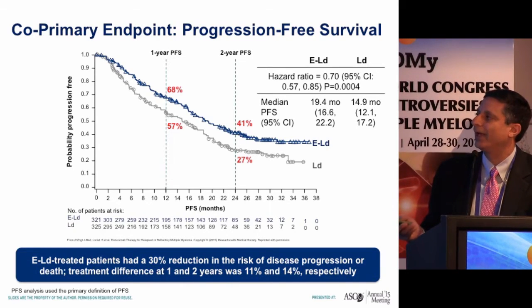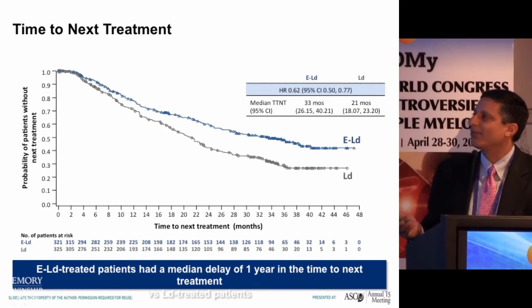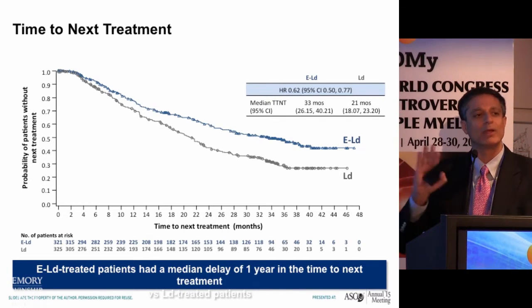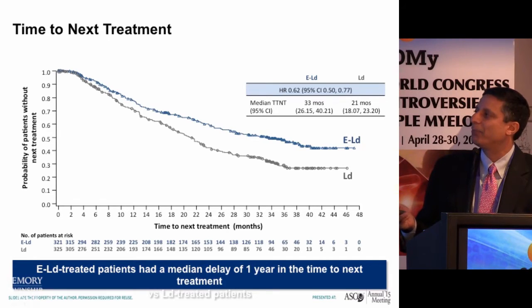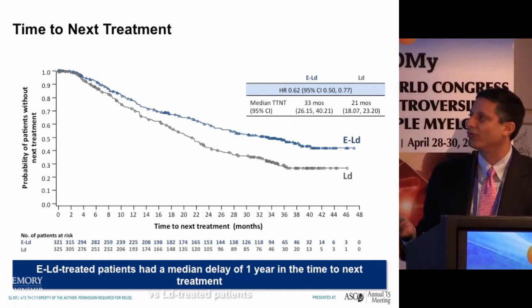The New England Journal data showed a significant benefit for patients who received elotuzumab plus len-dex versus lenalidomide and dexamethasone alone, with improvement in progression-free survival. An important finding is time to next therapy — not the best objective measure, but a 12-month difference that speaks to how immune-based therapies change the tempo of relapse compared to signaling-based approaches, suggesting a different indolency at the time of relapse.